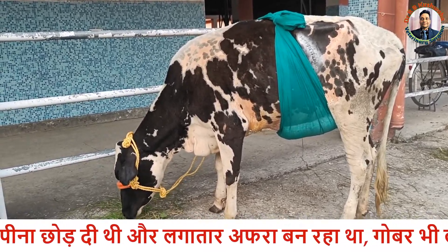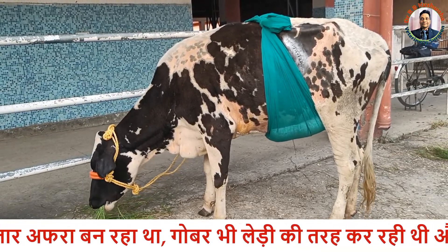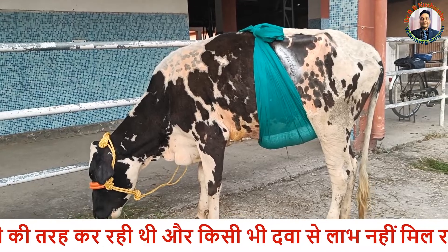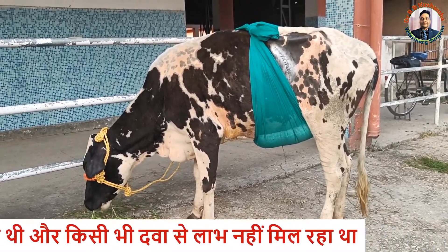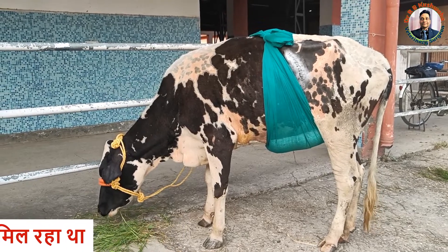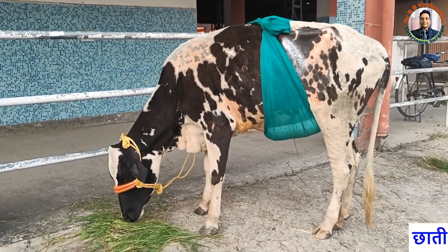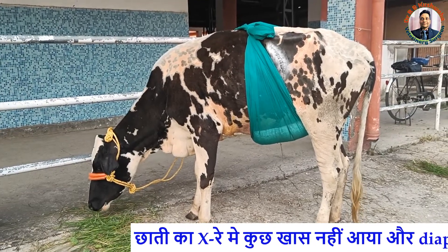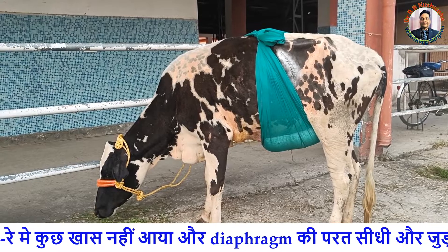This animal was not responding to any medicinal treatment, and whenever anti-bloat or any other medication for tympani was given, the tympani would subside but only temporarily. So then we took a radiograph, but the radiograph was not conclusive that this case was diaphragmatic hernia.